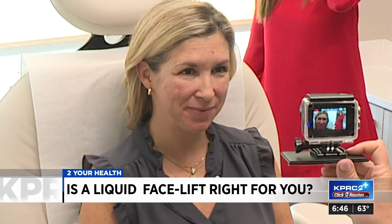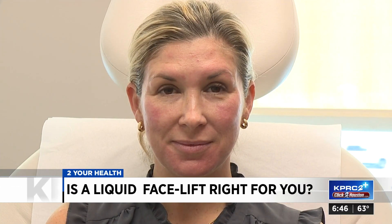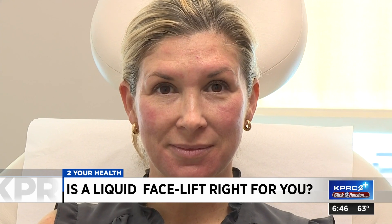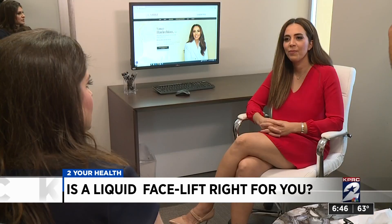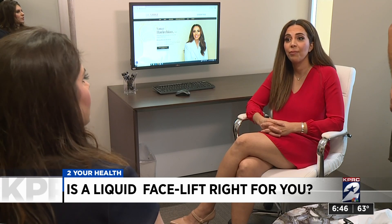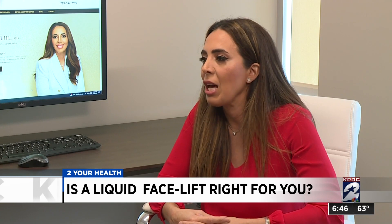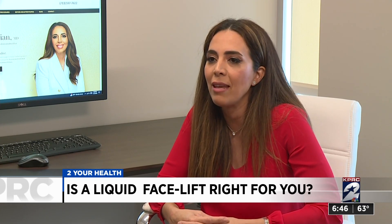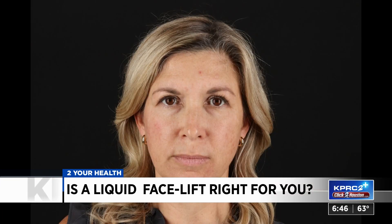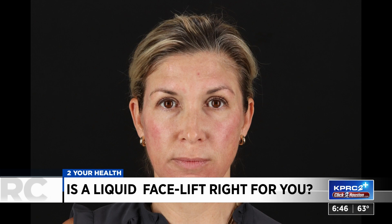Deanne went from this before the injections to this after the filler and Botox. It costs between $1,500 to $5,000 — not as expensive as an operation for a face or brow lift, and not permanent. The filler typically lasts about one to two years. She's going to have to supplement it with other little procedures that make the skin more healthy. And Deanne thinks she can do it, saying she's looking for a few other options to prolong the necessary steps to doing anything surgical.